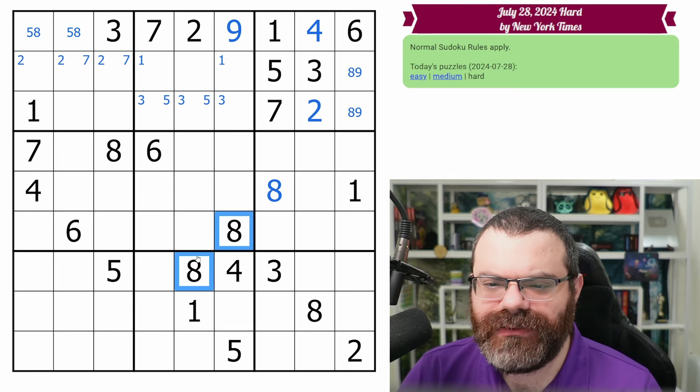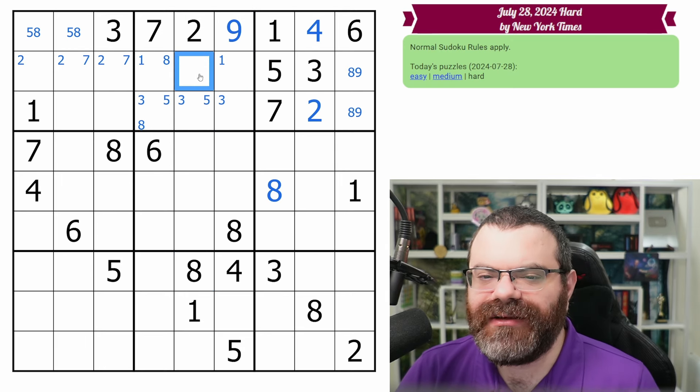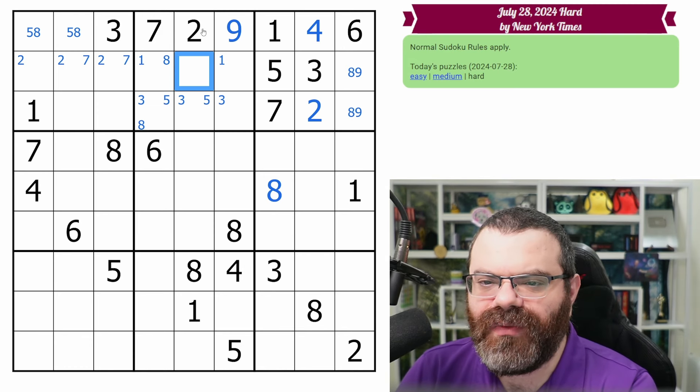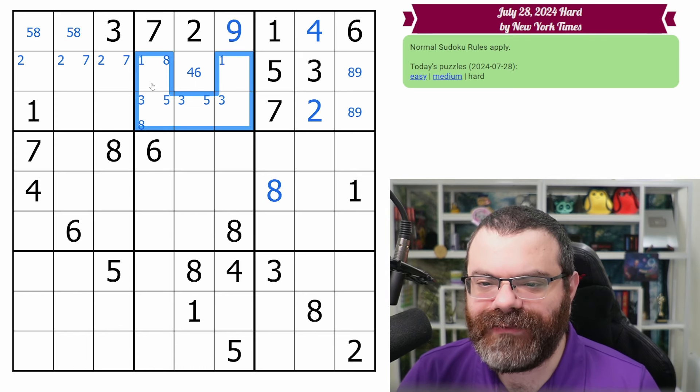Eights: we do have two eights looking up in here, so eight's in one of these two. I'm noticing this cell is not 1, 3, 5, or 8 based on our corner marks. So what can it be? It's not 1, 2, 3 — it could be 4, it's not 5, it could be 6, can't be 7, 8, or 9. So four, six. I was thinking it was a naked single but I didn't count right.